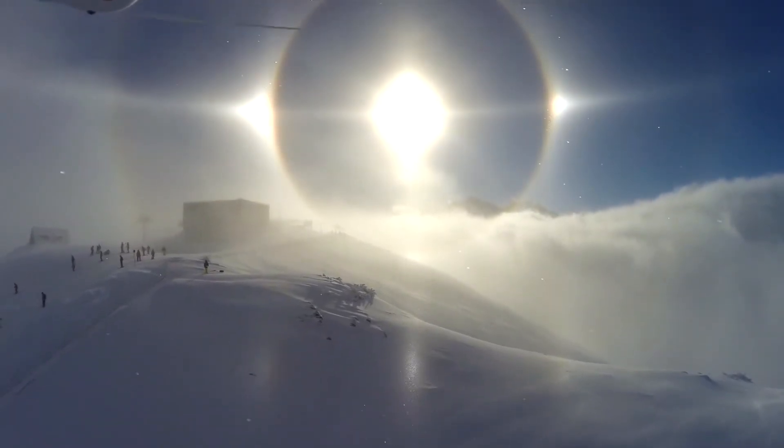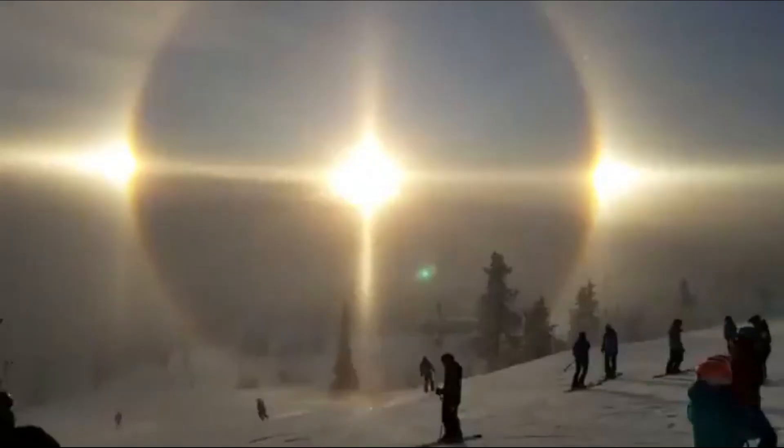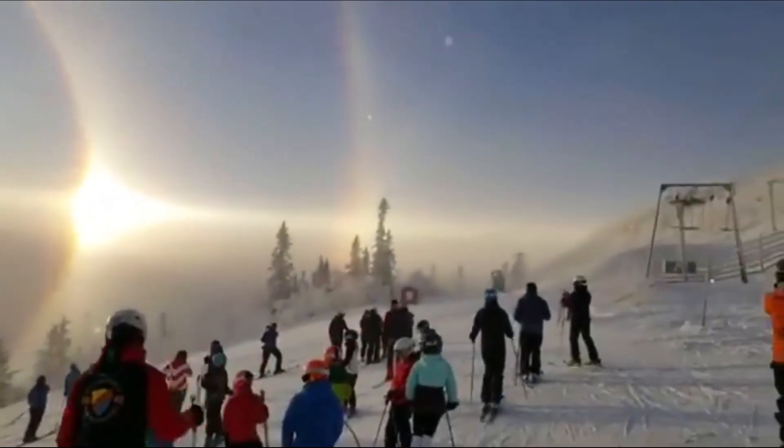There are actually two different types of halos. One, there are halos that are formed by low-level diamond dust during very cold weather. These are more rare because they are typically only seen in polar regions or countries with insanely cold winters. And then there is two, the halos we have been talking about that are formed by ice crystals in high cirrus clouds.